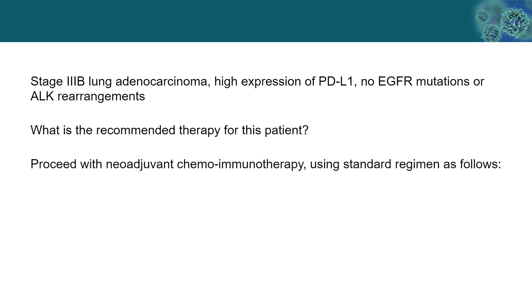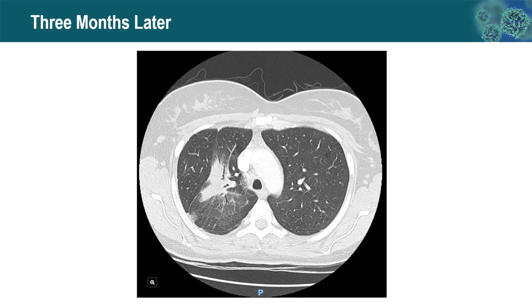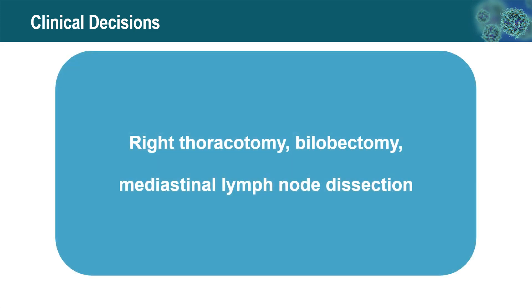A decision was made to proceed with preoperative neoadjuvant chemoimmunotherapy using the standard regimen. After three cycles of treatment, her chest CT showed a marked decrease in tumor size and markedly decreased PET activity. Clinically, it was decided to perform right thoracotomy, bilobectomy, and mediastinal lymph node dissection.